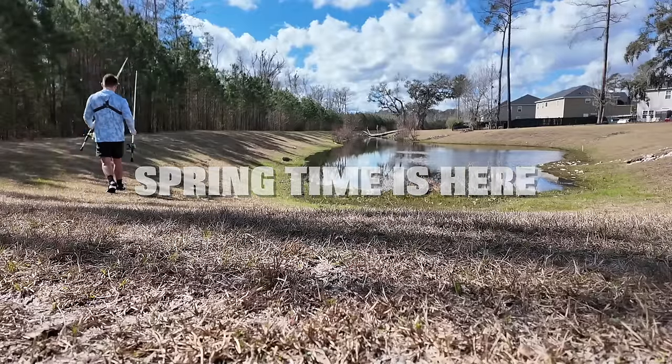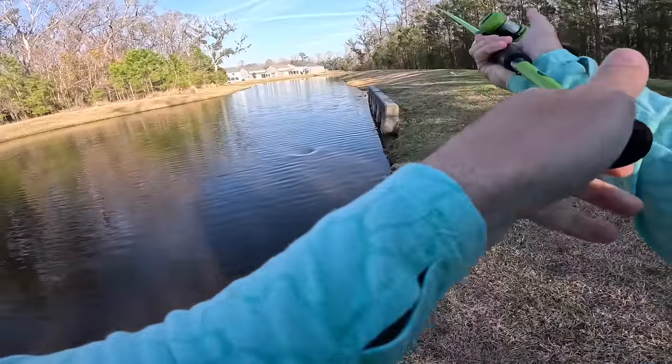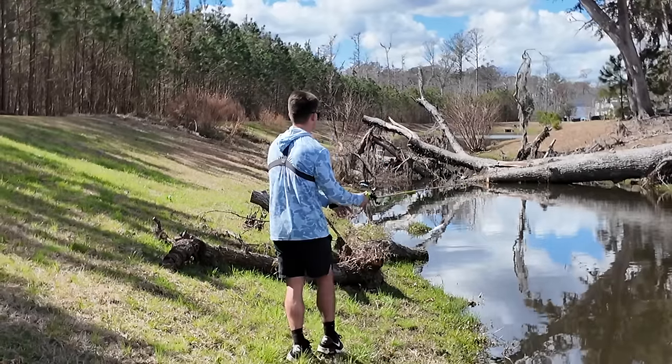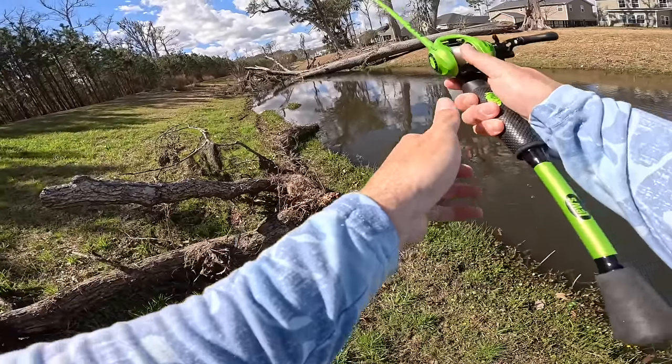Springtime is here and the pond monsters are biting. We started off the video with an absolute unit and had to fight for some more bites, but we didn't give up and you won't believe what we hooked into.